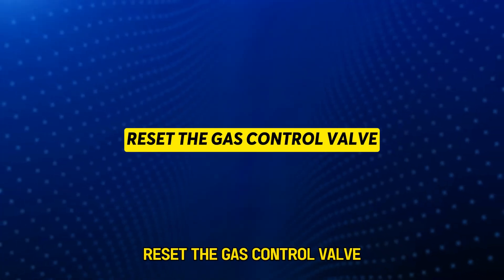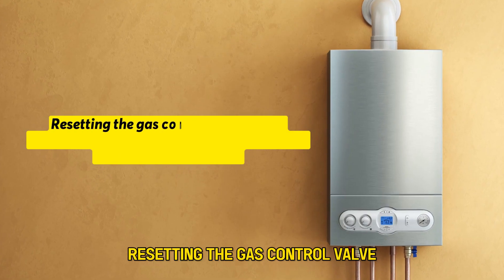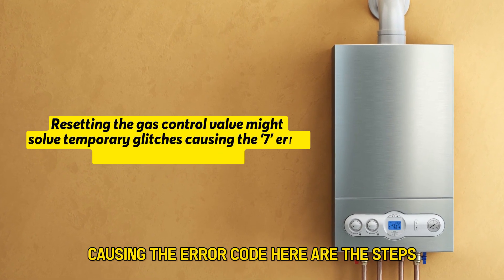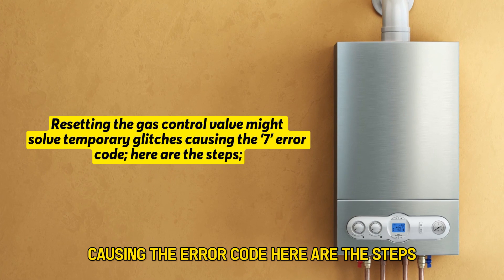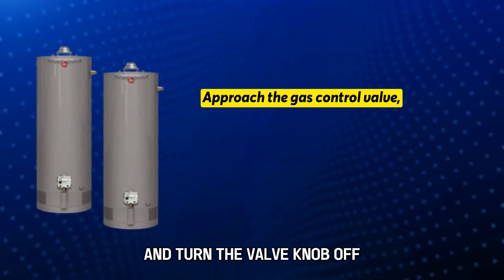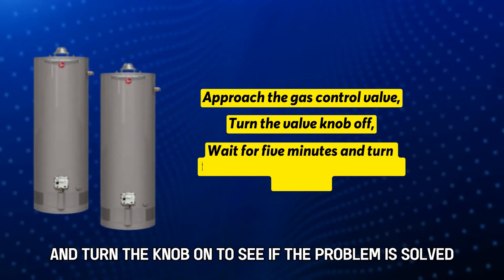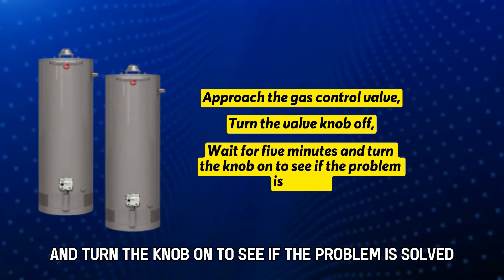Solution one: Reset the gas control valve. Resetting the gas control valve might solve temporary glitches causing the Air Code. Here are the steps: approach the gas control valve and turn the valve knob off. Wait for 5 minutes and turn the knob on to see if the problem is solved.